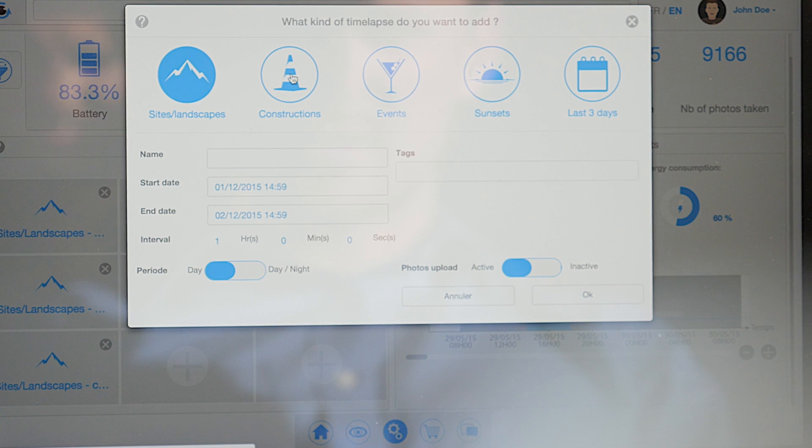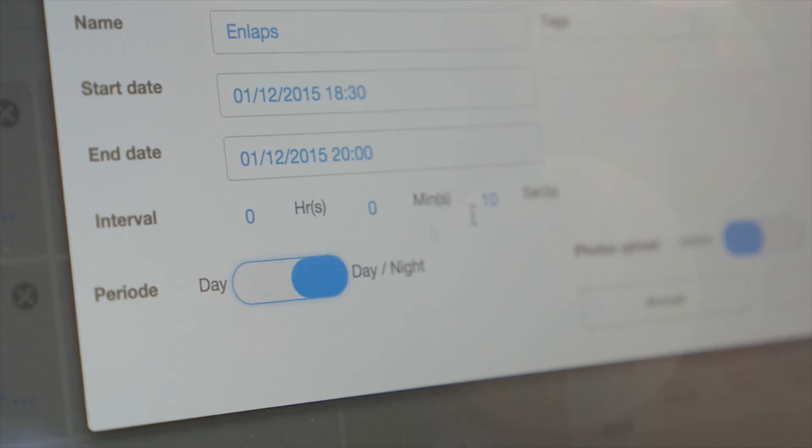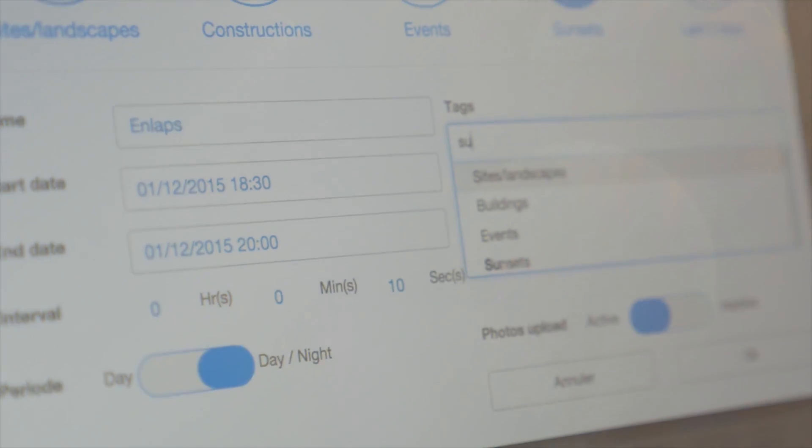This box is already a game changer. But how to go even further? Add an app! And that's what we've done. The app makes the all-inclusive solution powerful.